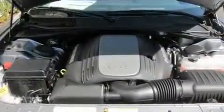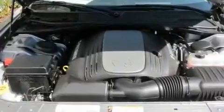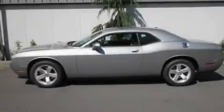Fog lamps, traction control, air conditioning with automatic climate control, and a portable music device-ready stereo system, so you can take your music with you.